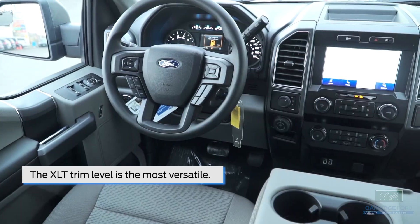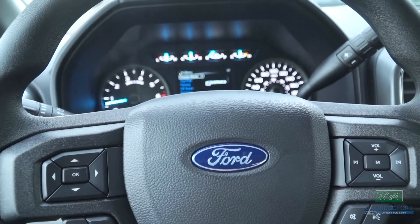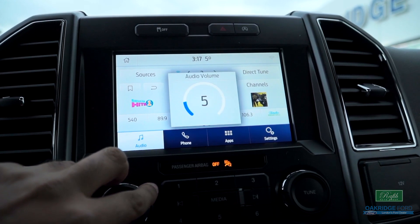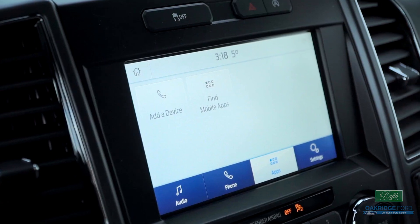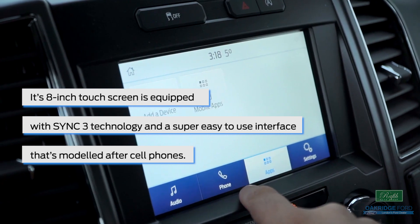The XLT trim level is the most versatile. It ranges from the base 300A, which has air conditioning, cruise control, tilt and telescopic steering wheel, Bluetooth, Android Auto, and Apple CarPlay, and it goes all the way up to the more luxurious 302A, which has heated power seats and a power sliding rear window. Its 8-inch touch screen is equipped with Ford's SYNC 3 technology, a super easy-to-use interface that's modeled after a cell phone.